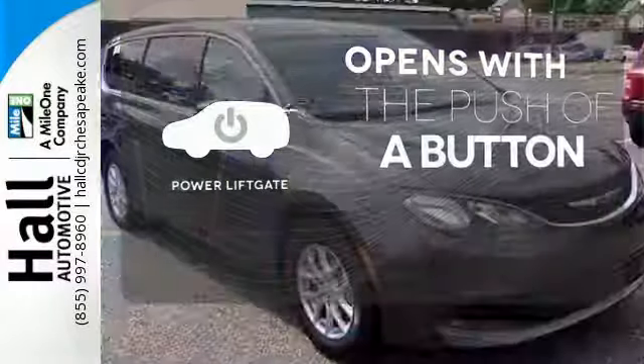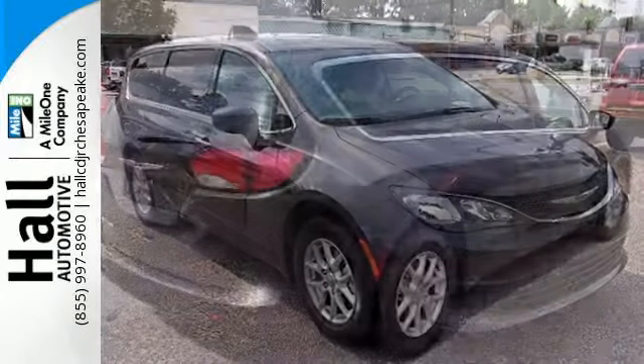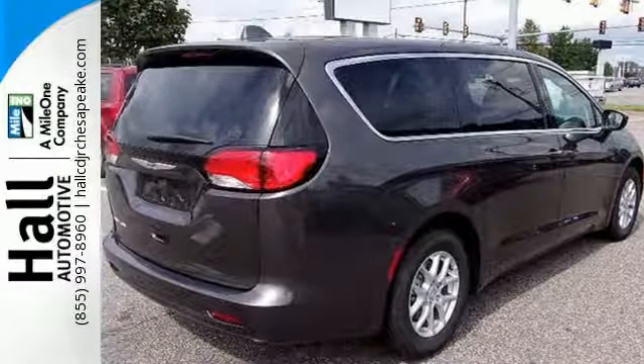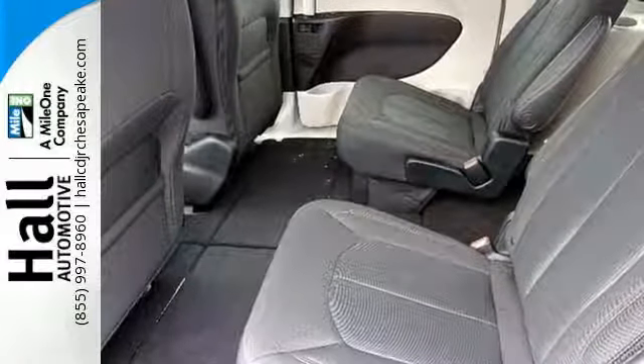The power liftgate offers automatic rear door operation with the push of a button. Simplify your everyday with a minivan equipped for your every need. Explore this Pacifica and test drive it today.